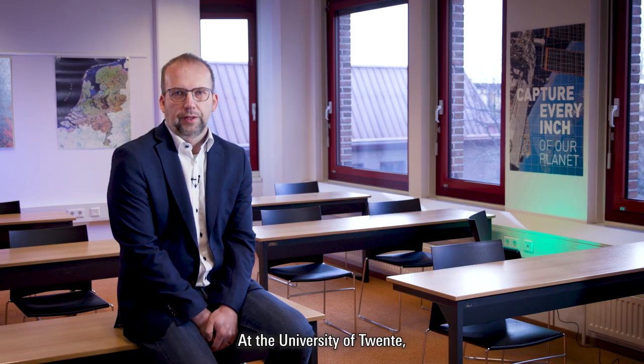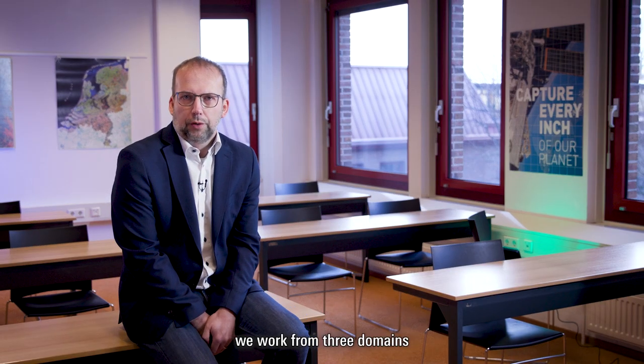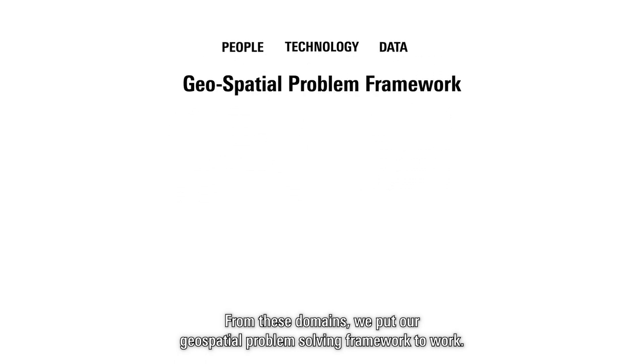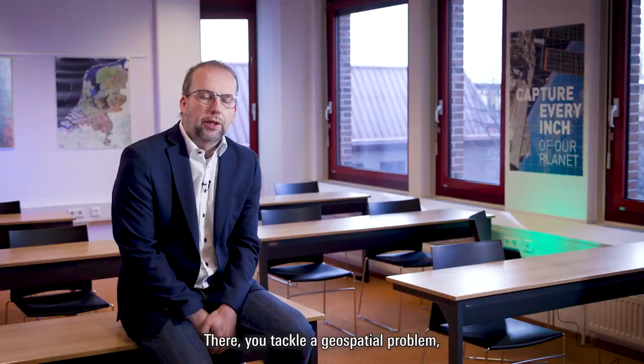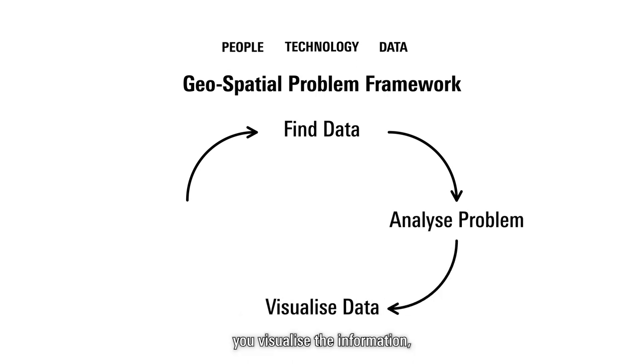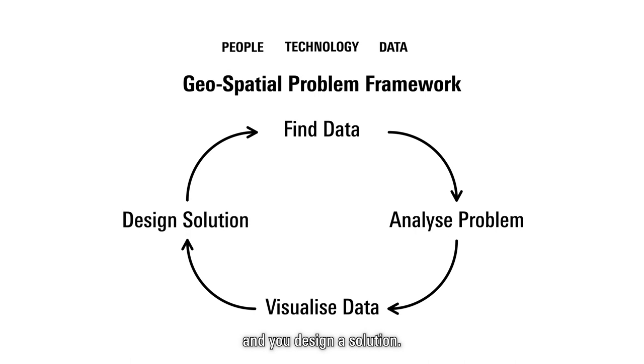At the University of Twente, we work from three domains: data, technology, and people. From these domains, we put our geospatial problem-solving framework to work. You tackle a geospatial problem, you find the data you need to analyze the problem, you visualize the information, and you design a solution.